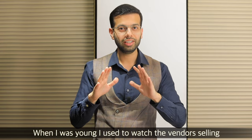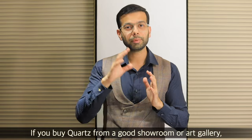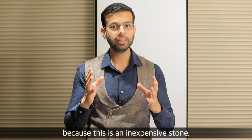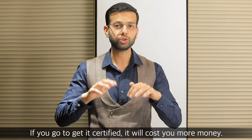I remember when I was really young, they were giving Ray-Ban specs on the street and saying it is original — so if you buy Ray-Ban specs from a street vendor, it will not be original. But technically, if you go to a good place, from a good showroom or a good art gallery, then definitely you will not be cheated and you will get a real stone.